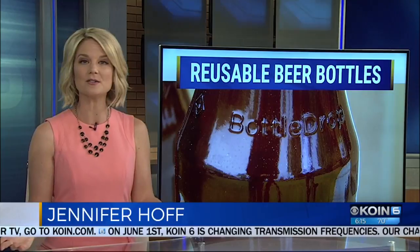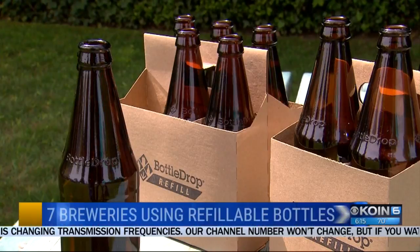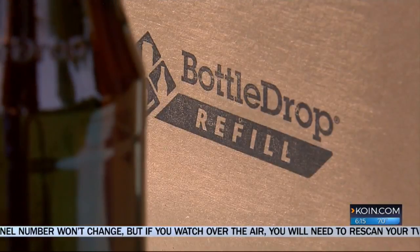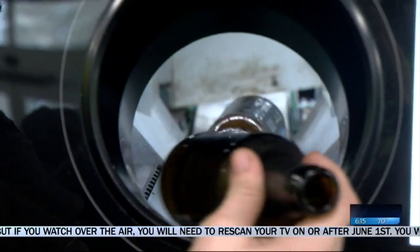Beer bottles in July. The bottles are made out of recycled glass right here in Portland. It's part of the Oregon Beverage Recycling Co-op. Instead of a one-time use, these bottles can be cleaned and then refilled up to 40 times. The bottles are much more heavy and more durable. This is the most sustainable beer package in production.